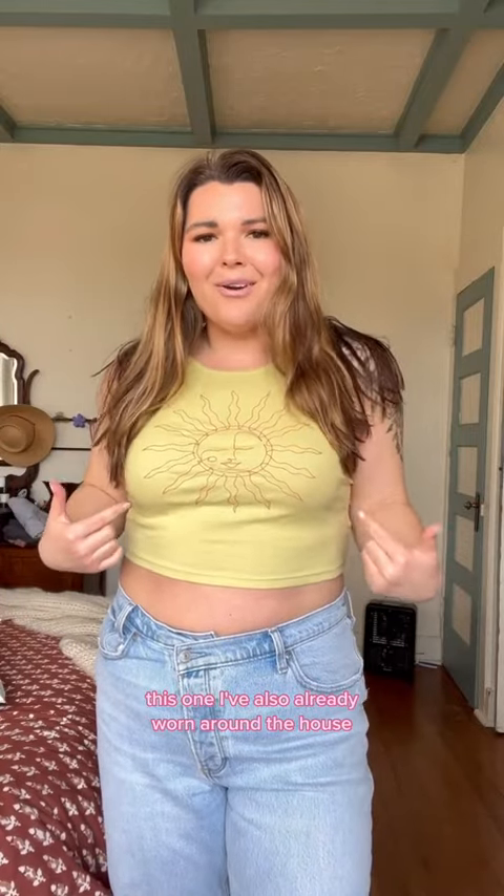This one I've also already worn around the house. Just simple, basic, but like cute. I like the color.